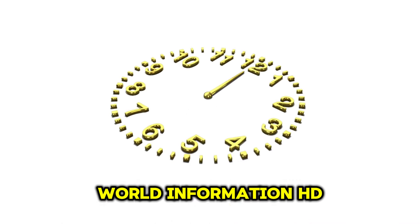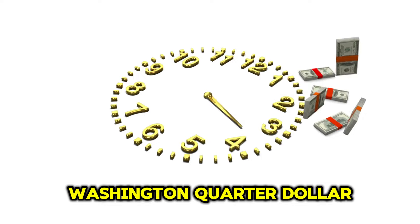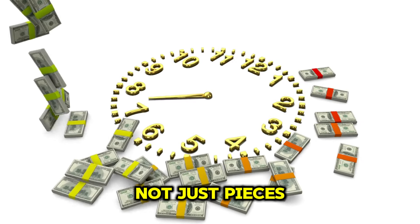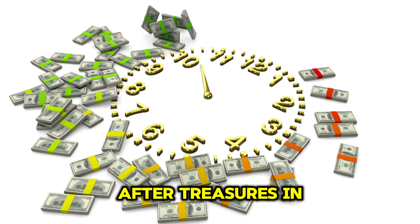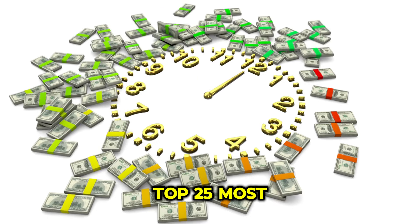Welcome back to World Information HD. Today, we're diving into the world of ultra-rare Washington quarter-dollar coins that are worth millions of dollars. These coins are not just pieces of history but also some of the most sought-after treasures in the numismatic world. Let's explore the top 25 most valuable ones.